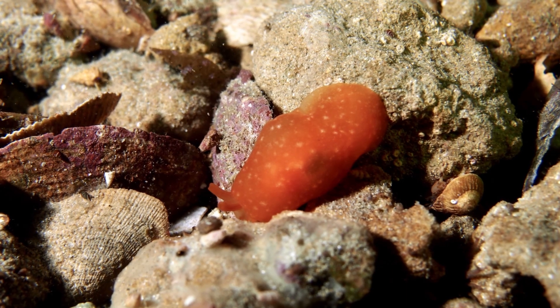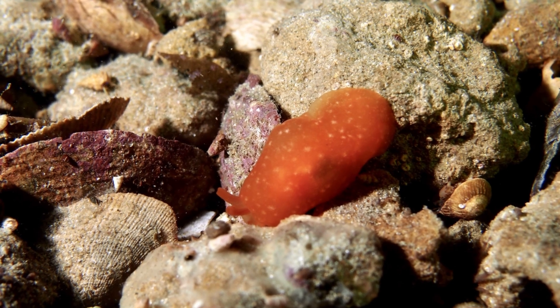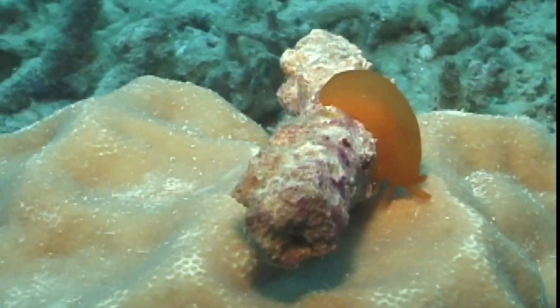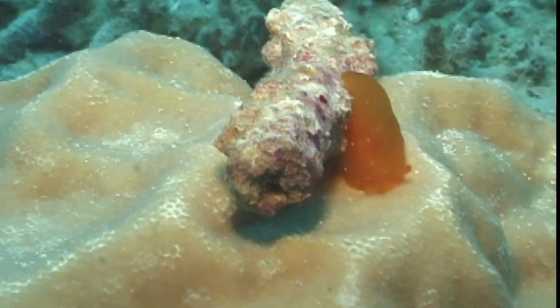Only reaching slightly over an inch long, these slugs stand out with their striking body color that may be a bright yellow, orange, or red. While these slugs are soft-bodied, they do possess a very small internal shell.